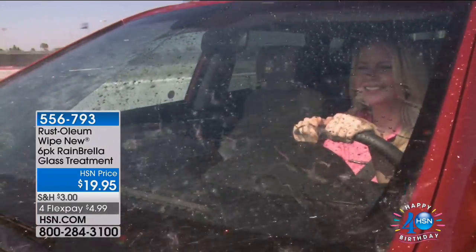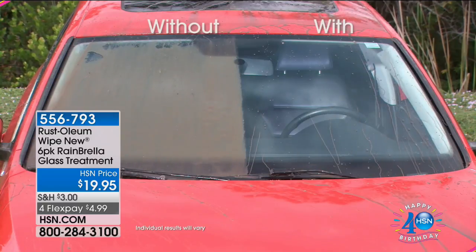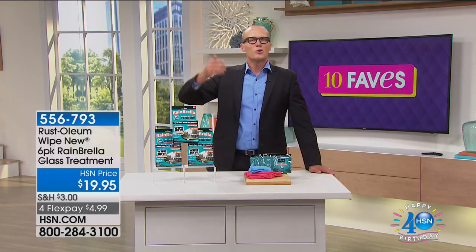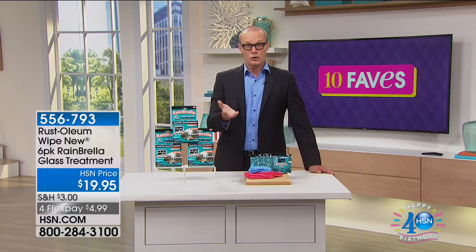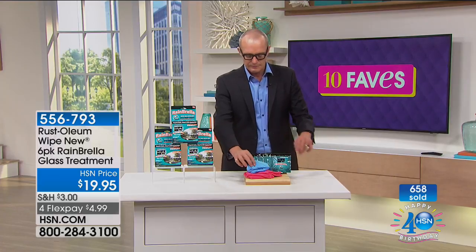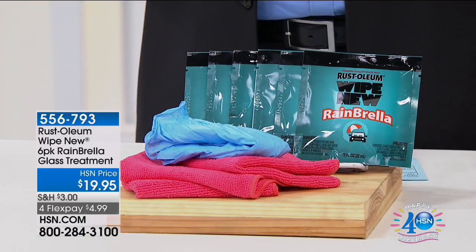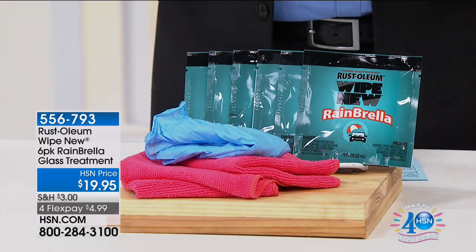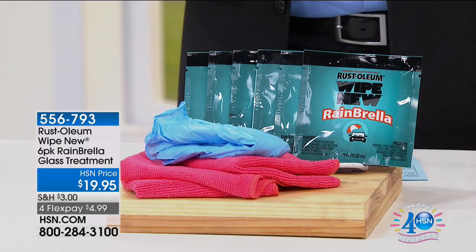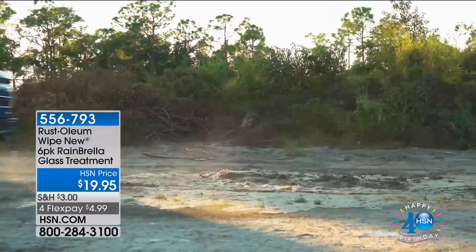The Rain Brella glass treatment repels rain, mud, and dirt — it's streak-free. Look at this demo: water is beading straight off that windscreen as they drive along. This is the difference between being blinded and being able to see on the road. Here in Florida, storms can go from beautiful sunshine to absolutely torrential horizontal rain. You wipe it on with the pre-saturated cloths, clean the glass, polish it off — two coats are best. You're getting a six-pack for $19.95, lasting two times longer than the competitor.